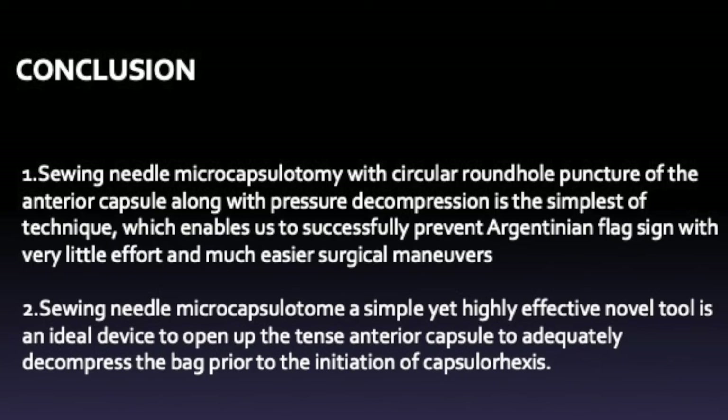To conclude, saving needle microcapsulotomy with a circular round hole puncture of the anterior capsule along with pressure decompression is the simplest technique, which enables us to successfully prevent Argentinian flag sign with very little effort and much easier surgical maneuvers. Saving needle microcapsulotomy is a simple yet highly effective novel tool — an ideal device to open up the tense anterior capsule to adequately decompress the bag prior to the initiation of capsulorhexis.